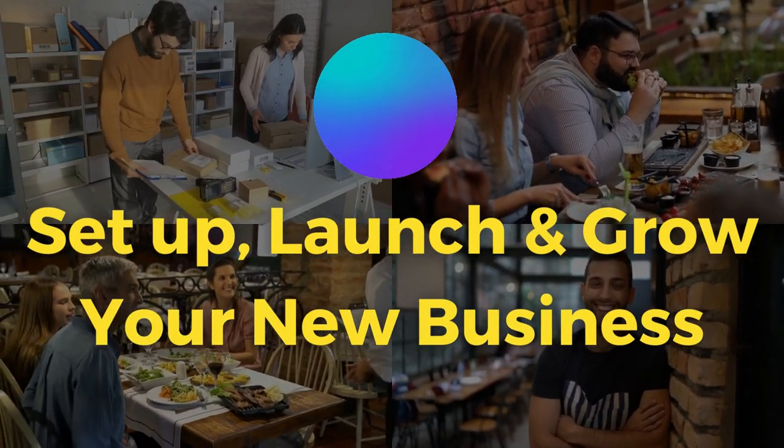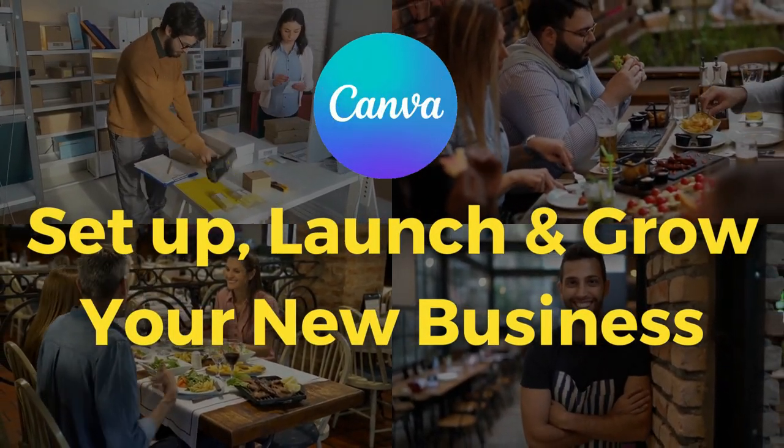Do you want to launch your own business but you're not too sure where to start or what tools to even use? I'm excited for this video because I'm going to show you exactly how you can set up, launch and grow your new business all from just using one online tool, and that tool is called Canva.